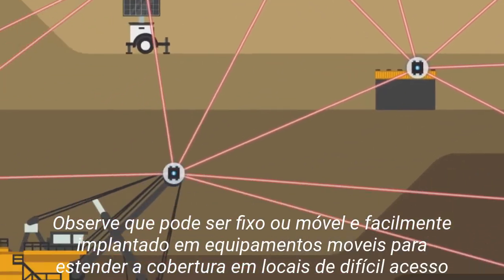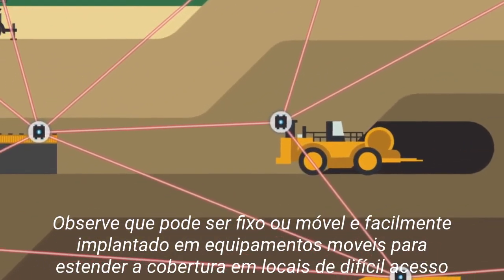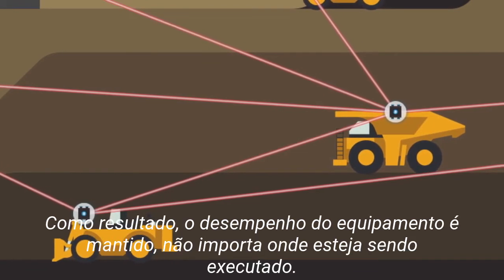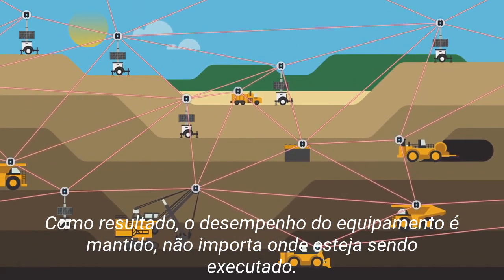Nodes can be fixed or mobile and easily deployed on moving equipment to extend coverage in hard-to-reach places and enable machine-to-machine communications. As a result, application performance is ensured, no matter where those apps are running.